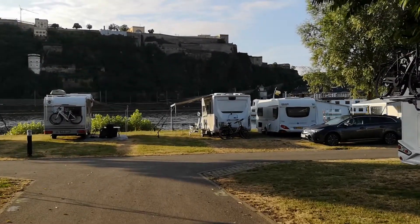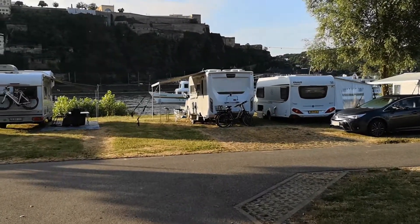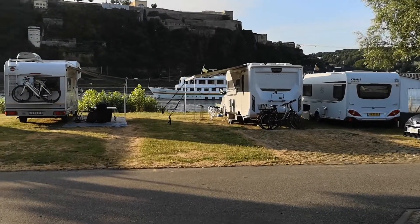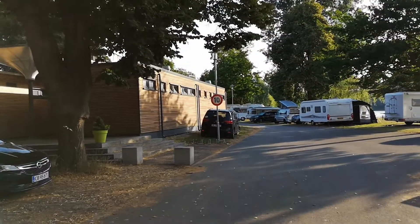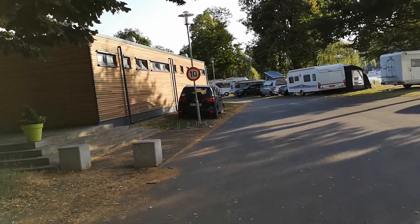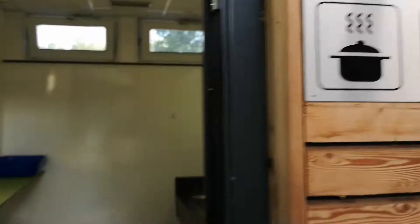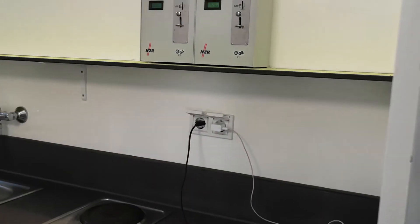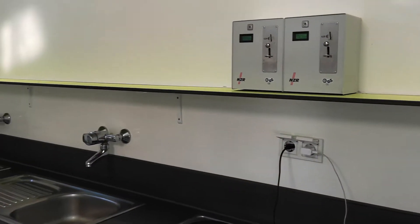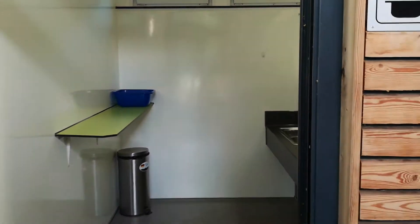Von hier sehen Sie einen wunderschönen Blick auf die Festung oberhalb des Rheins. Von rechts kommt jetzt eins der Boote, das aus der Mosel in den Rhein einfährt. Hier kommen wir schon zu einem der zwei Sanitärgebäude. Diese bestehen aus Containerbauweise, die mit Holz verkleidet ist. Hier ist die Möglichkeit, Geschirr abzuwaschen. Wer keinen Herd selber betreiben möchte in seinem Wohnwagen, der kann das hier machen – muss dann gemünzt werden.